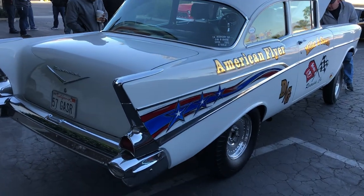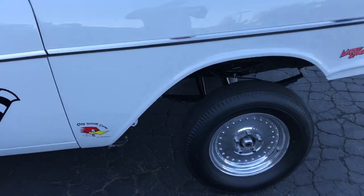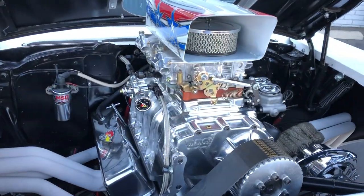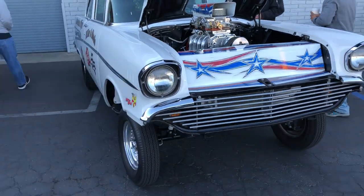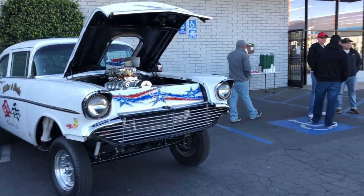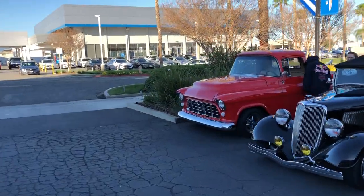Got to look at this gasser — what an awesome ride. Got to look at some of the vehicles we didn't even have room for today.